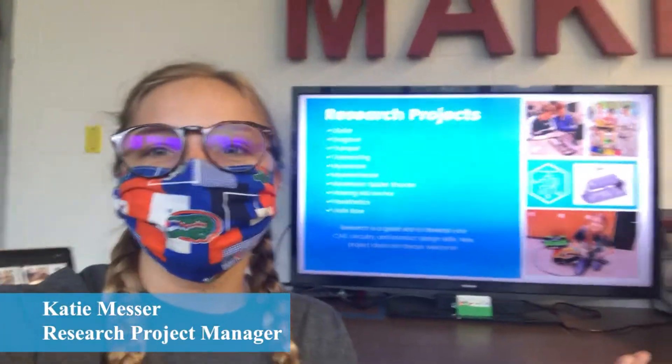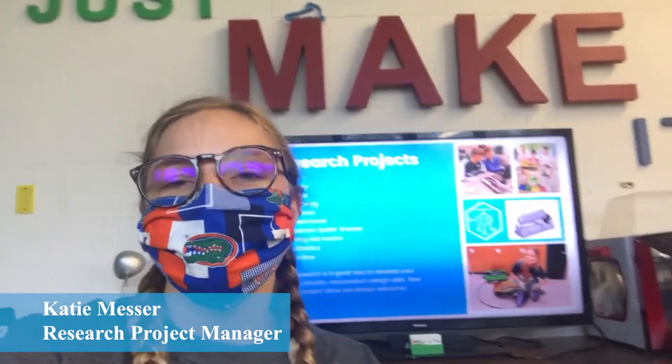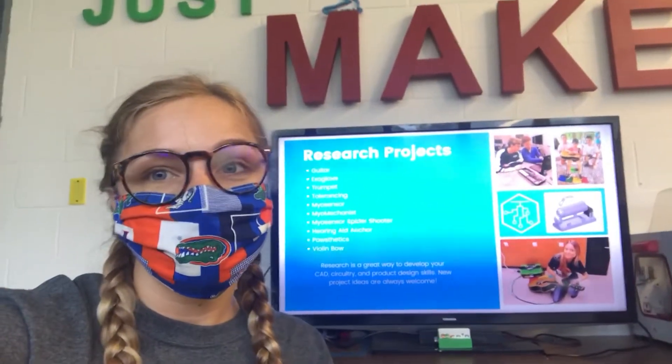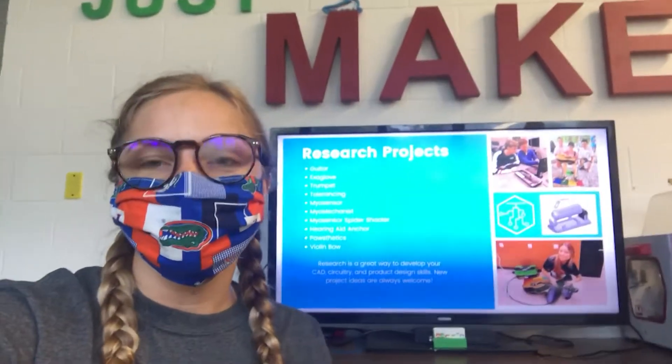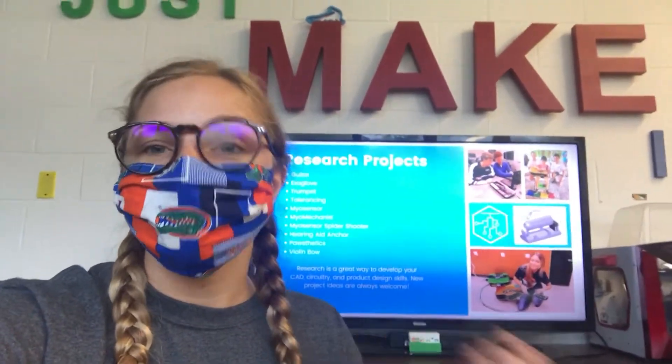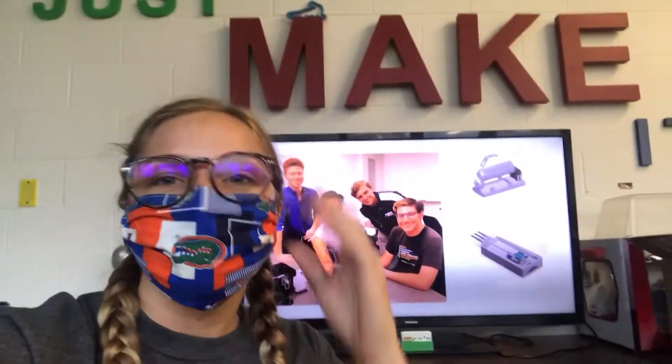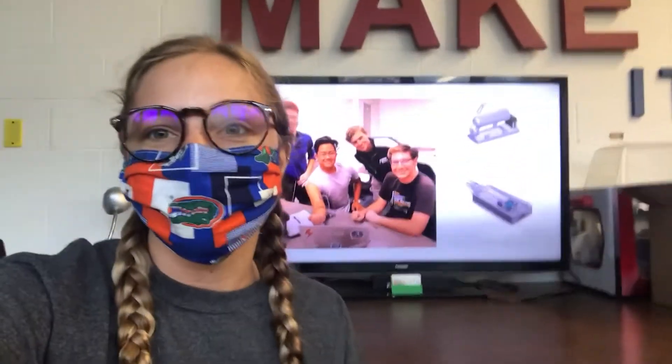Hi guys, Katie here in the GRIP Lab, going to continue on our lab tour. I'm one of the project managers for the research division, and I will be going through a brief overview of some of our current research projects. The focus of the research division is to implement new technology into our device designs. One of the things that we're really excited about right now is our myosensors — we have three different myosensor projects.